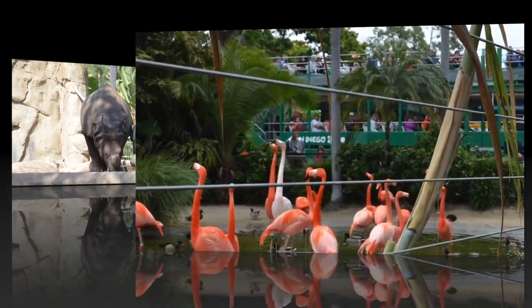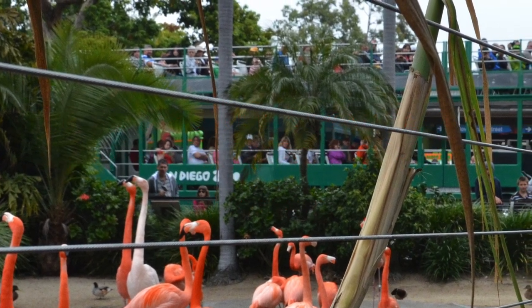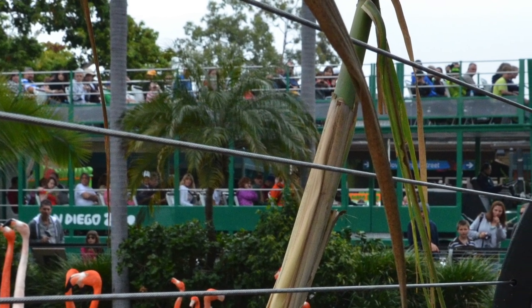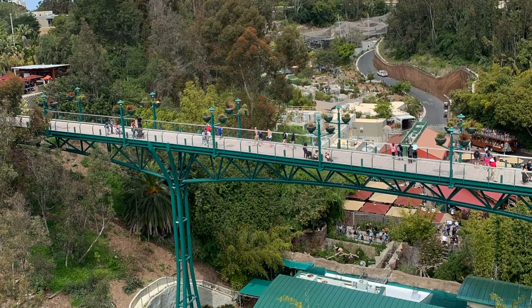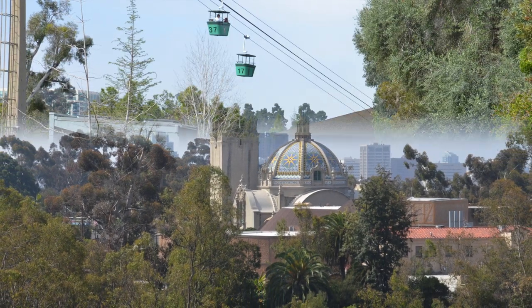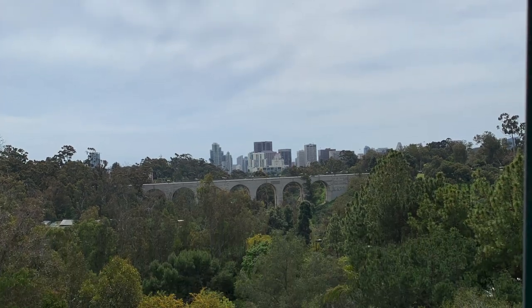Tip number four is to take advantage of all that is included in your ticket. Not only do you get entry into the zoo, but there are two things that are can't-miss: the guided bus tour and the aerial tram. The guided bus tour takes you around the zoo and gives you perspectives you can't see from just walking through on your own. The aerial tram is going to give you a bird's eye view of the zoo and even views of San Diego beyond the zoo. Both attractions can get quite busy. We've found it's better to get on the guided bus tour as soon as you enter the park to have the shortest wait.